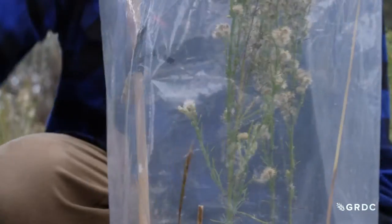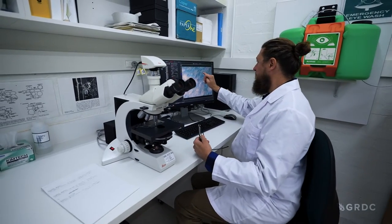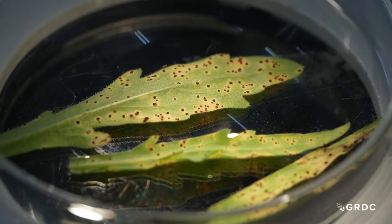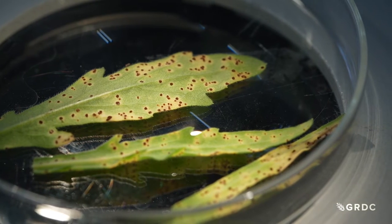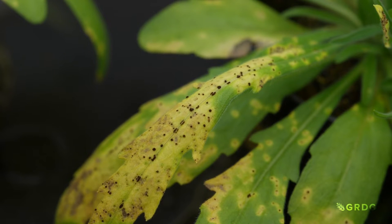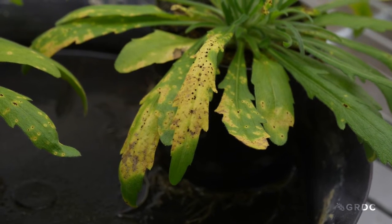The fungus has a very simple life cycle. Within one to two weeks it can begin infecting the plant. It begins infecting through the release of a fungal spore — those fungal spores land on part of the leaf surface, the stem, or the flowering stem of fleabane. That spore will germinate, and the fungus that germinates will then enter the leaf.